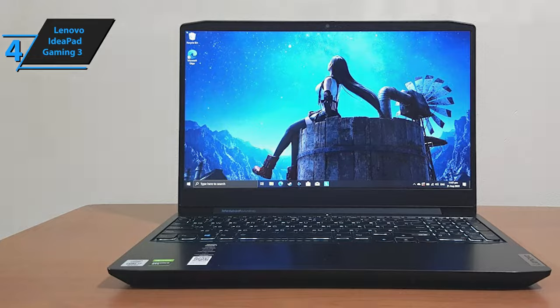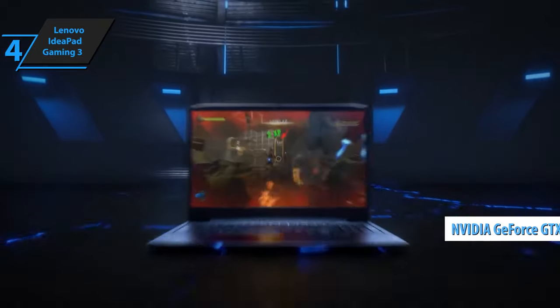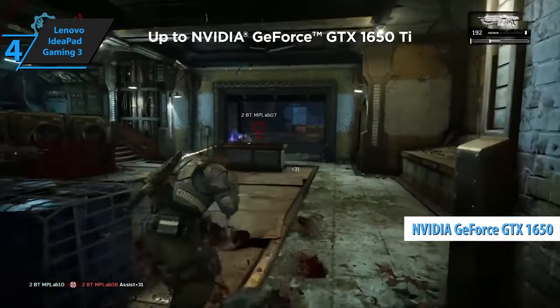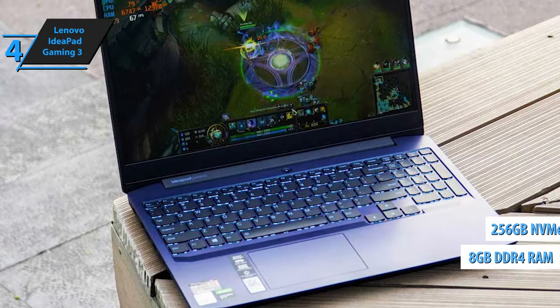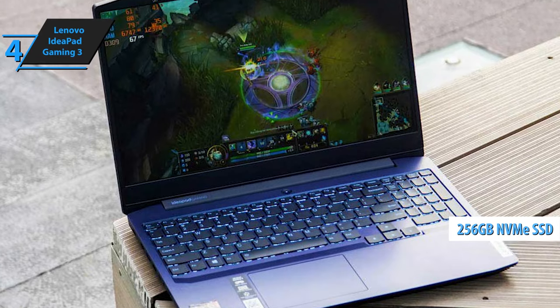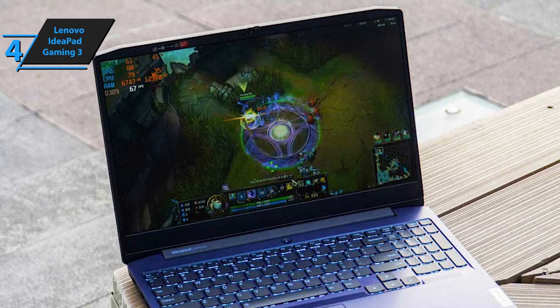Inside, you'll find a powerful AMD Ryzen 5 5600H processor, coupled with an Nvidia GeForce GTX 1650 graphics card, 8GB DDR4 RAM, and 256GB SSD storage, providing good performance while still being affordable, even if its storage capacity isn't very large.